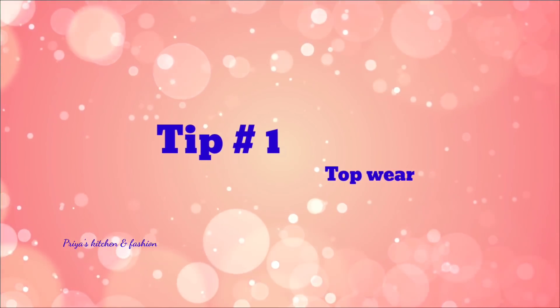Tip number 1 is top wear. If you want to choose a top, you can go for an A-line dress. That way you are straight up top and flared at the lower region. If you choose an A-line dress, you can go for medium flare, light flare, or broad flare.